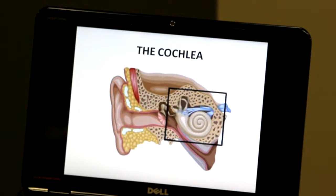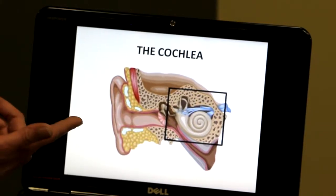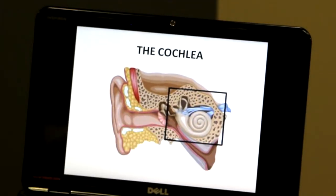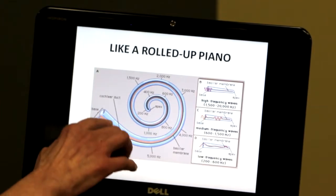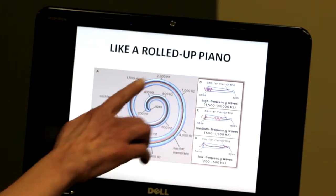The organ of hearing is the cochlea. You've probably seen a picture like this — the cochlea looks something like a snail shell. It's a little bit like a rolled up piano where the high notes are sounded near the entrance and the low notes are deep inside.